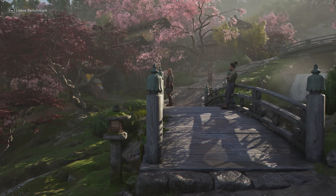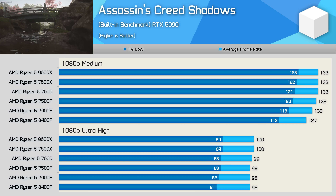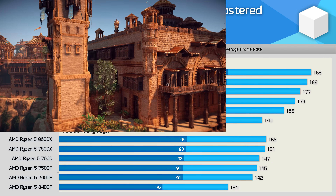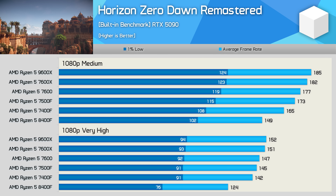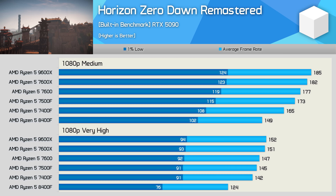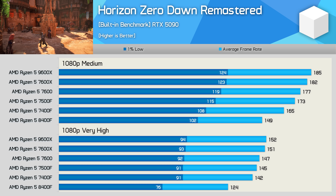Assassin's Creed Shadows is a heavily GPU-limited title that doesn't ask much of the CPU, so even with an RTX 5090, all six CPUs delivered very similar performance. In Horizon Zero Dawn Remastered — more CPU-demanding but still manageable — the 9600X was just 12% faster than the 7400F and 7% faster than the 7500F at medium, with those margins almost entirely eliminated at the very high preset. The 8400F does fall off a little, with the 7400F being 15% faster.